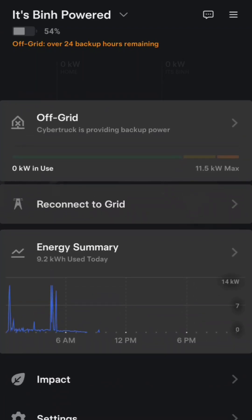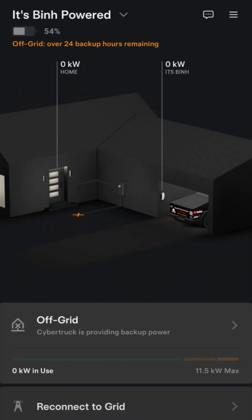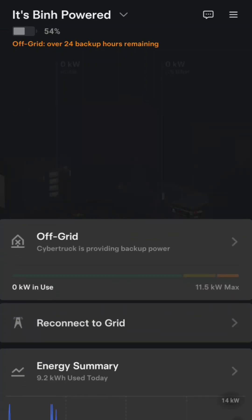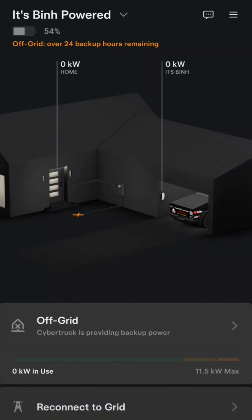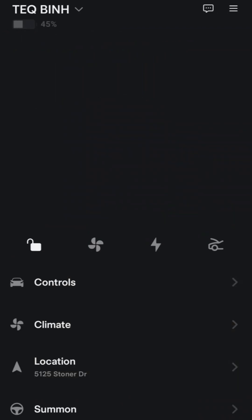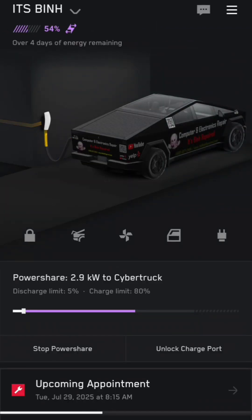Here you can see how much power it's using. I can reconnect to the grid if I want, but when going off-grid it tells me to cut the breaker to the solar panels so it doesn't cause any damage. You can see it's charging up the car and it says we have four days of energy remaining.